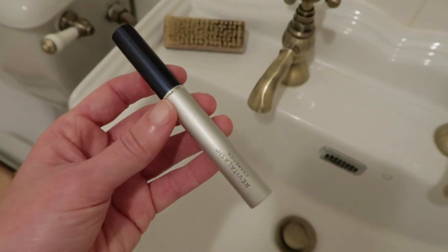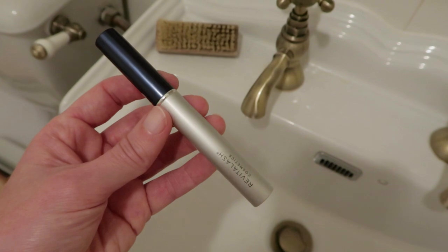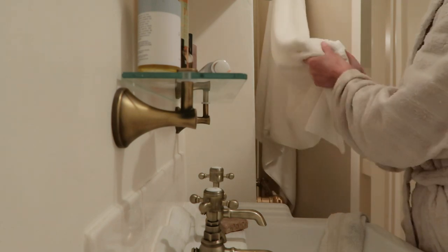Lastly I always finish with a lash serum. This one I've been finding good, though I do prefer the Grande Lash that I was using before — I find my eyelashes were better with that. But this one is fine until I've finished it.